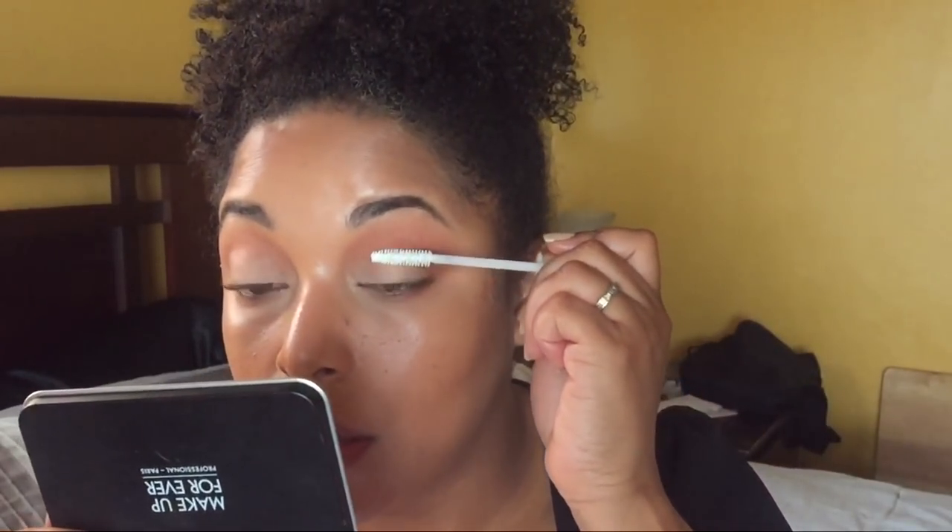If I could do it all over again, I would definitely not duplicate products. I've been loving my L'Oreal Voluminous Primer — I'm going to go in with this a little bit on my top lashes.